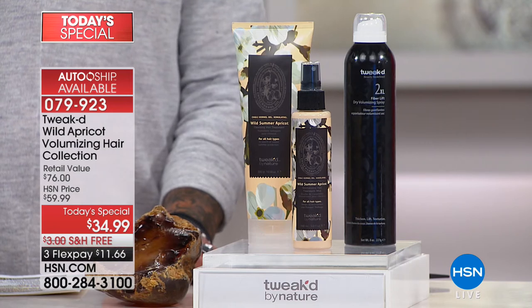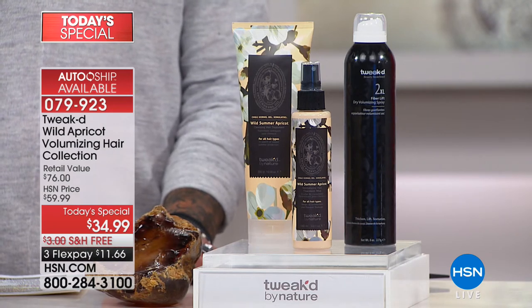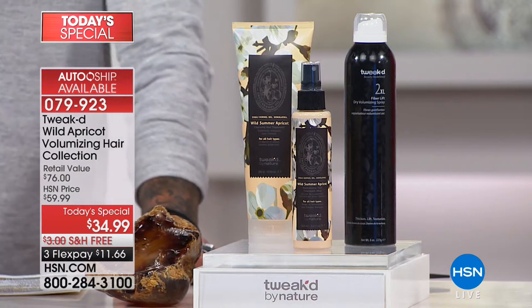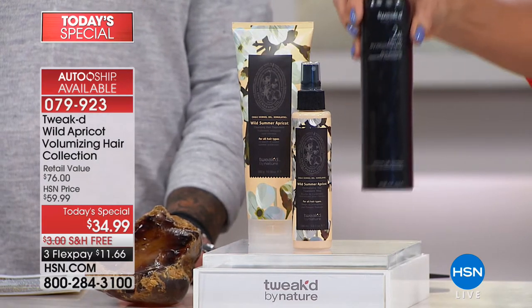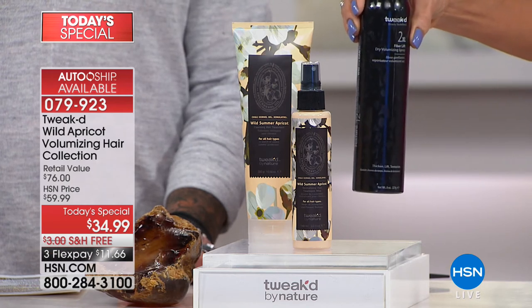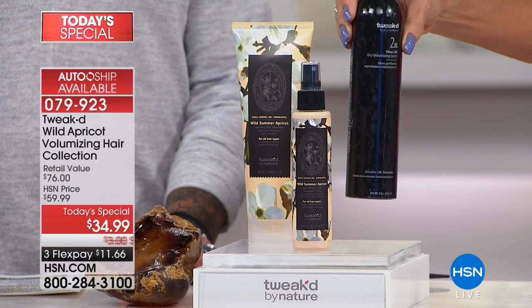We're really excited because this full set — and this is a jumbo set — you are getting so much. First and foremost, you are getting the full size of the number one best-selling product from the line: the 2XL Fiber Lift Dry Volumizing Spray. This is a five-in-one.